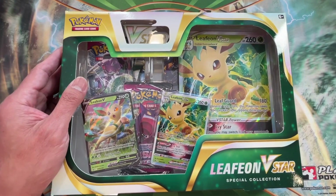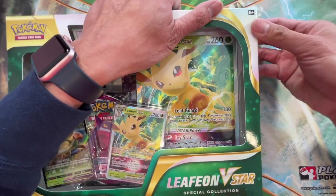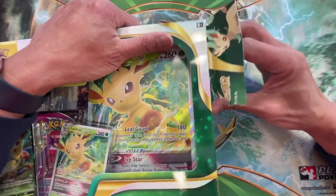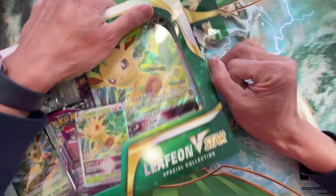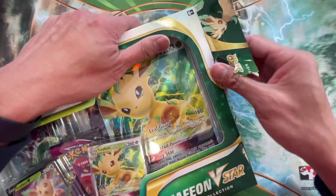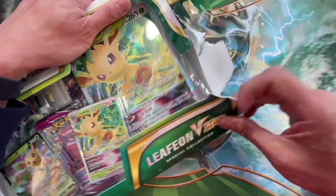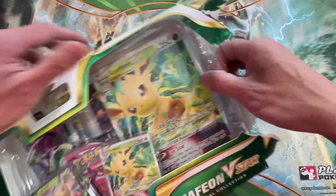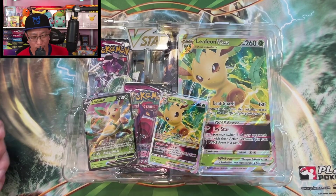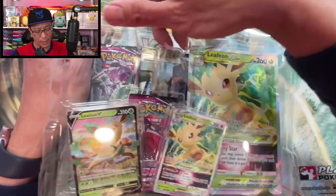Leafeon V-Star — as you already know, Brilliant Stars is about a week and a half from now, and that is going to be exciting. I'm going to be opening up a lot of Brilliant Stars products. Pretty sure I'm gonna open one booster box as soon as I get that shipment in the mail, but for now we have these boxes to open.